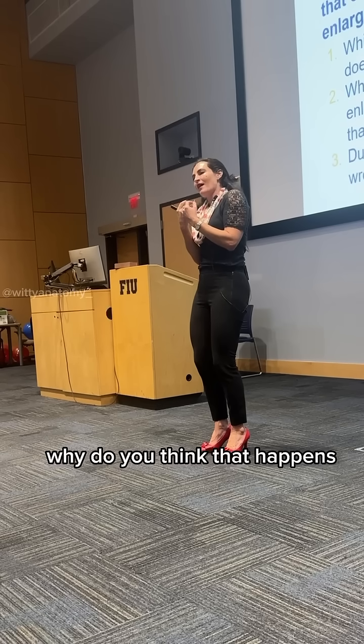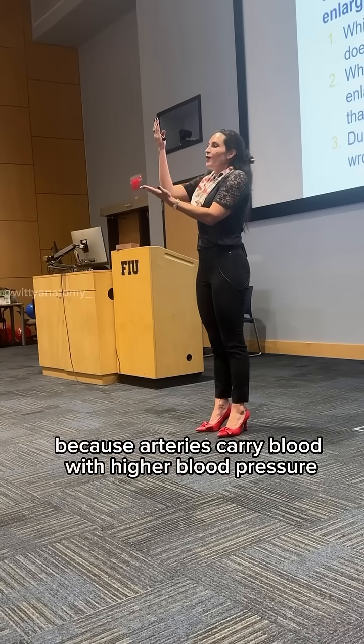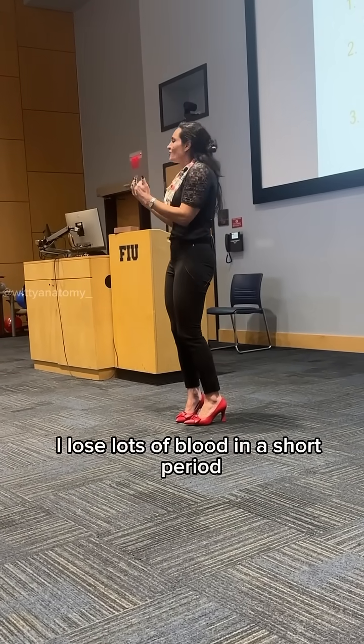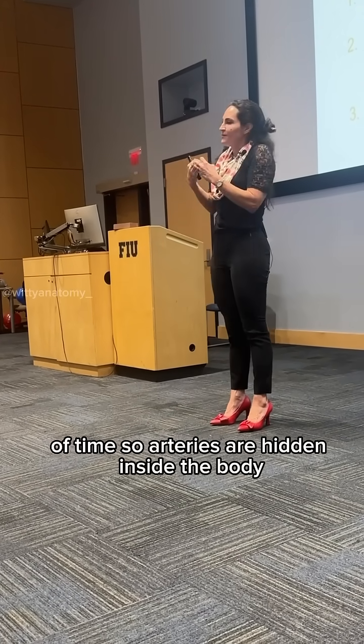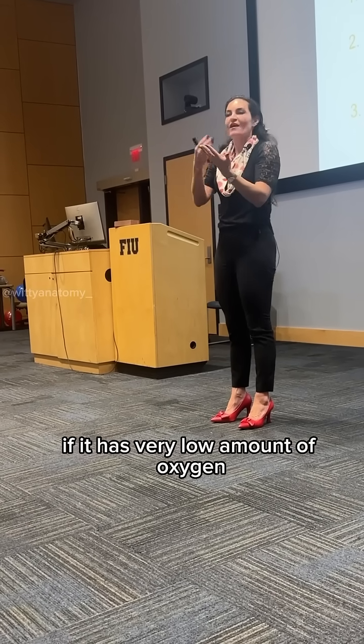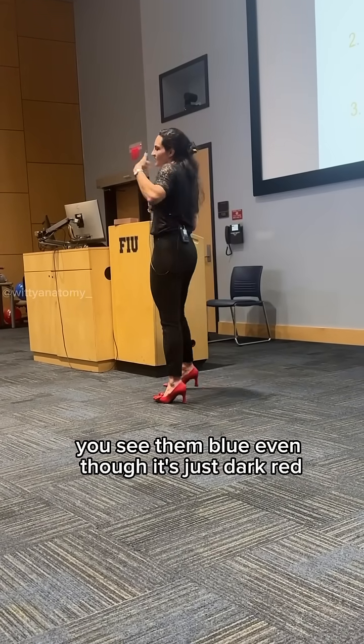Why does that happen? Because arteries carry blood with higher blood pressure. If you puncture an artery, you will lose a lot of blood in a short period of time. So arteries are hidden inside the body, and veins are closer to the surface. So when you look at the veins, if they have a very low amount of oxygen, you will see them as blue, even though it's just dark red.